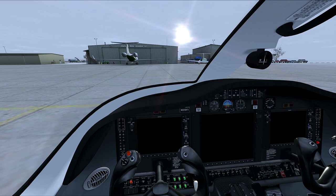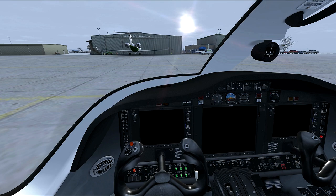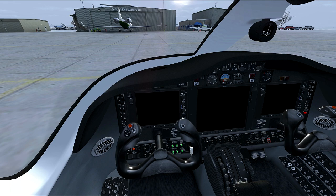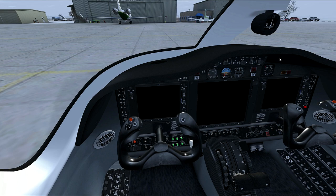Hello and welcome aboard FS Mania's flight from Jackson Hole, Wyoming to Bozeman, Montana in the Cessna Citation Mustang by Flight 1. I will say from the outset that I don't think I'm a fan of this model from Flight 1. It is buggy. I have started to record this flight three or four different times and have had to restart because of bugs. So we'll see if we can get through it.